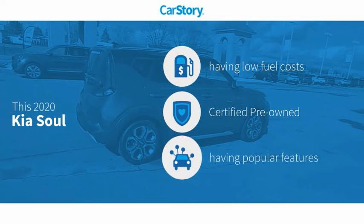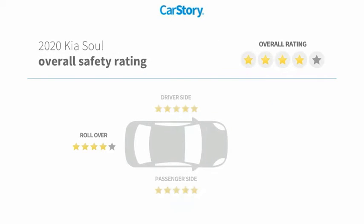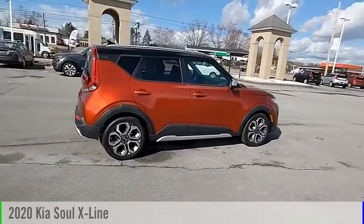Car Story research indicates this vehicle as having low monthly fuel costs, certified pre-owned, and with popular features. Features also include keyless entry, keyless ignition, MP3, blind spot monitor, hands-free Bluetooth integration, and has been listed as an IIHS top safety pick. With these ratings, make a great choice today with the 2020 Soul.